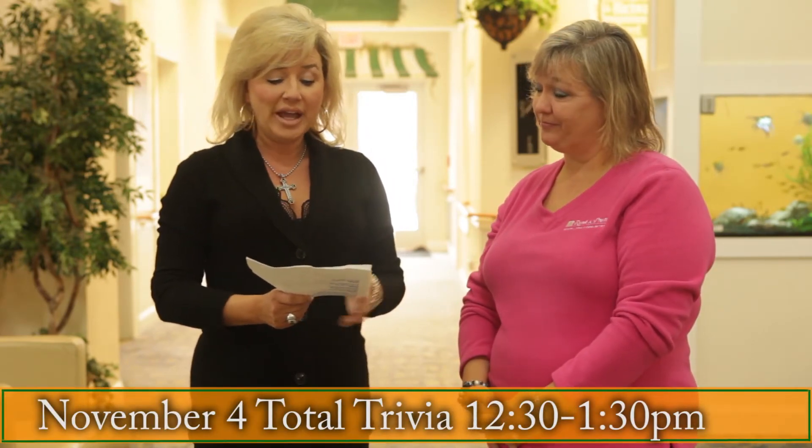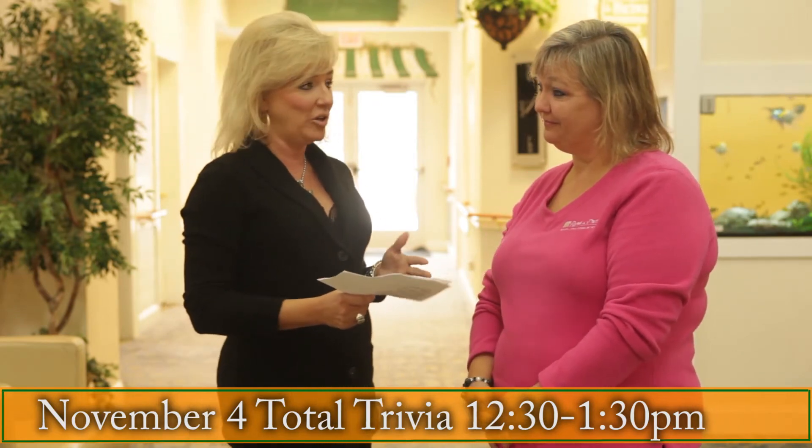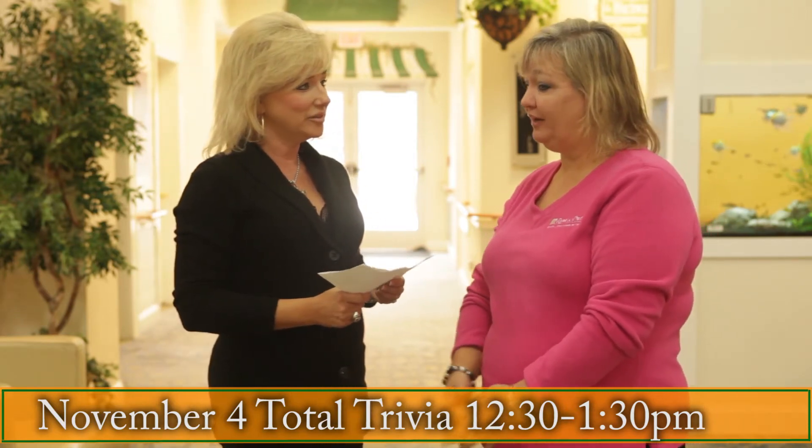I'm here with Janie, and we're going to go through this month's activities at Smith Mountain Lake. Janie has worked hard to put together a total package to try to reach everyone with their activities needs. On November the 4th, from 12:30 to 1:30, they have total trivia — sports trivia, Bible trivia, music trivia for all different walks of life, and the residents really enjoy the competition.